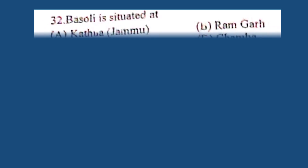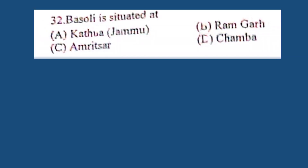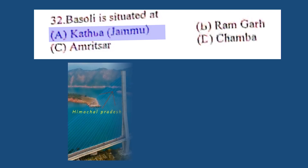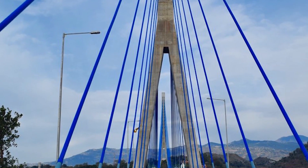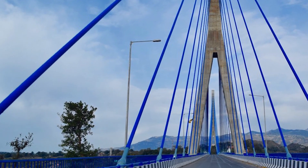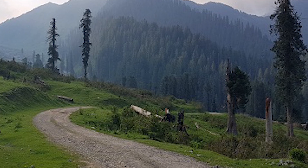Question number 32. Basoli is situated at: A. Katua, Jammu, B. Ramghar, C. Amritsar, D. Chamba. The correct answer is A. Katua, Jammu. Basoli, formerly called Vishwasthani, is a town in Katua district in the Union Territory of Jammu and Kashmir.